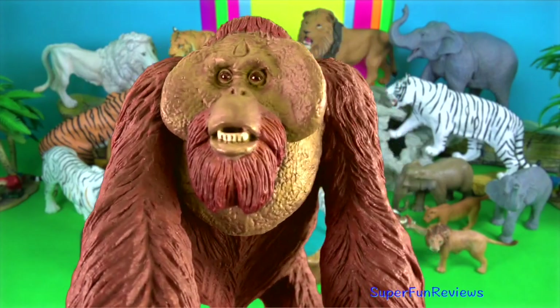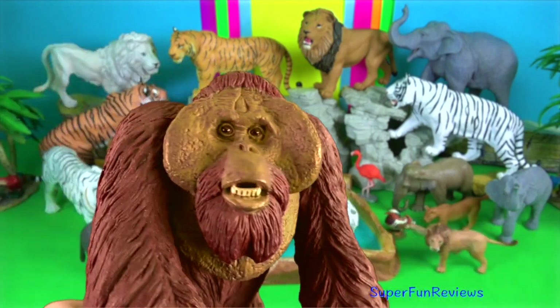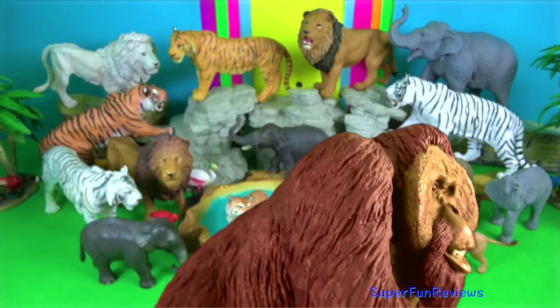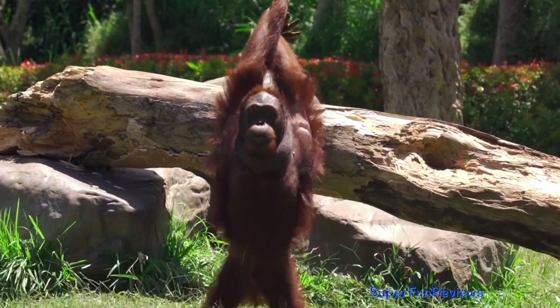Orangutan. Dominant adult males develop distinctive cheek pads or flanges and make long calls that attract females and intimidate rivals. Younger subordinate males do not develop these and more closely resemble adult females.